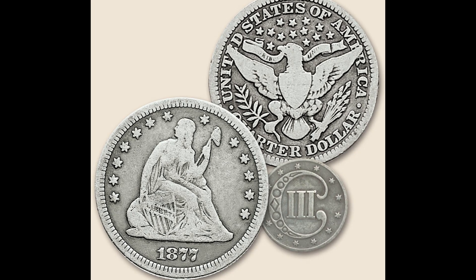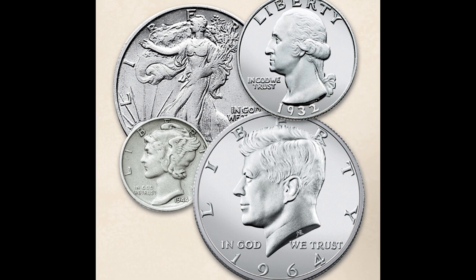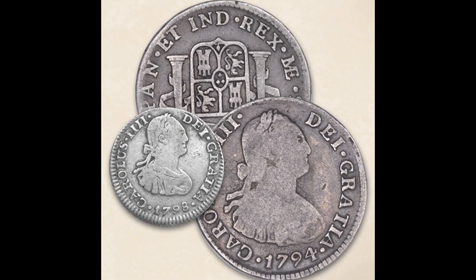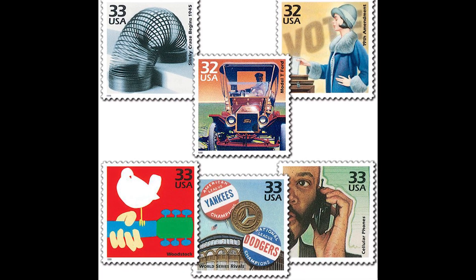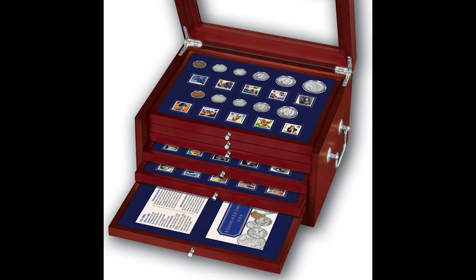I'm constantly hearing stories of people bringing their coin collections into a coin shop. They think they have thousands or tens of thousands of dollars worth of coins, but actually they have a fraction of that amount because they paid way too much — whether it was them or their grandparents or parents or whoever it was. We do not want you to get scammed and ripped off.